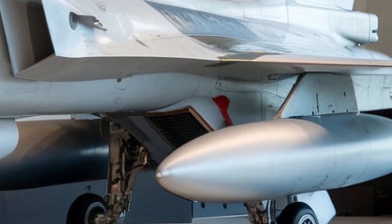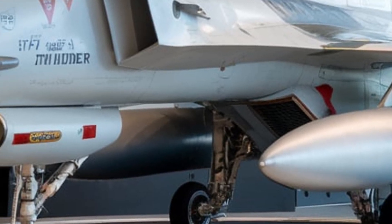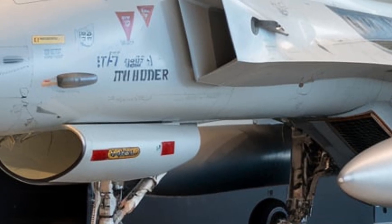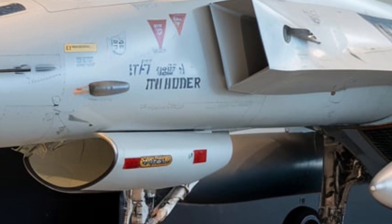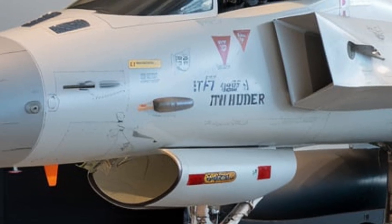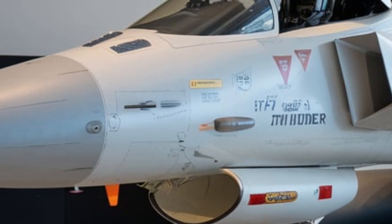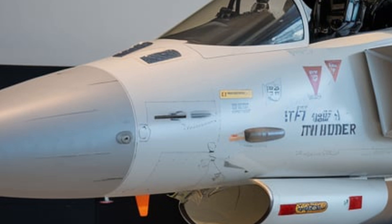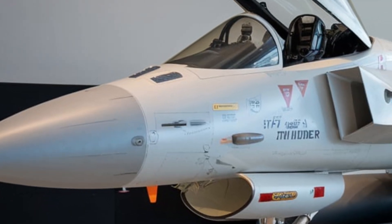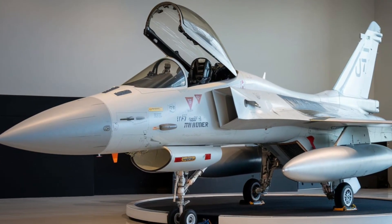The future of JF-17 Thunder. The JF-17 program continues to evolve, with further upgrades and innovations planned beyond Block III. Possible future developments include even more stealth features with further stealth coatings and design changes, new and more powerful engine options, enhanced electronic warfare capabilities with stronger countermeasures against modern air defense systems, and loyal wingman drones — allowing the JF-17 to operate alongside autonomous drones in future combat scenarios. With continued upgrades and global interest, the JF-17 Thunder is set to remain a key player in the international defense market.